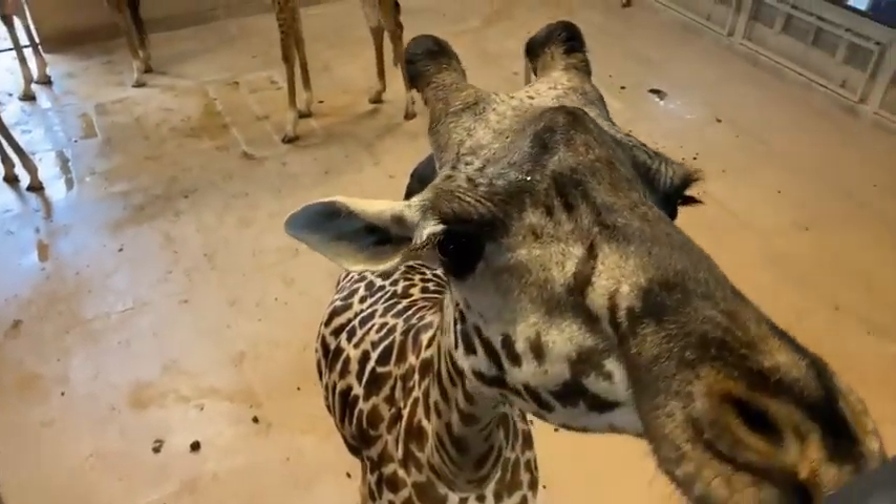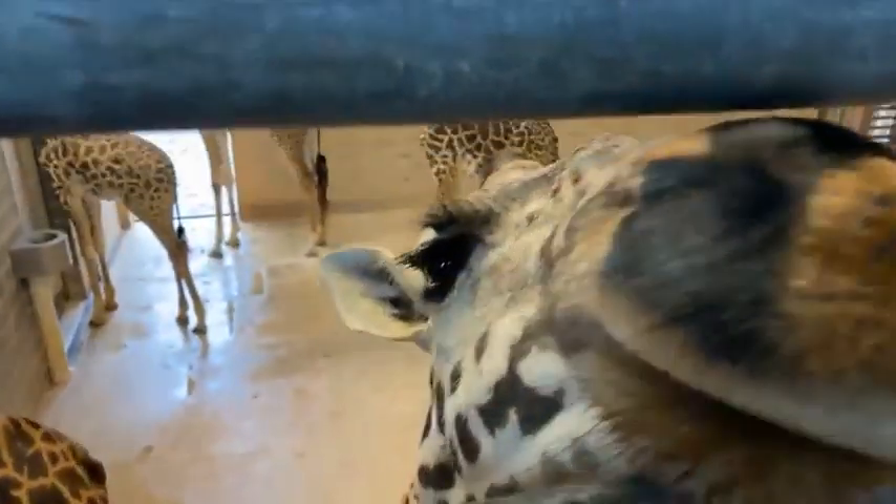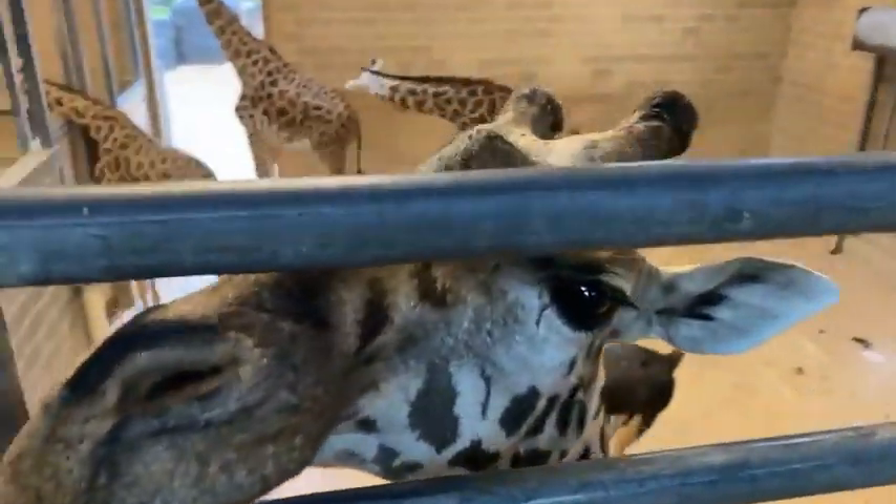Good morning, everybody. Welcome to the Houston Zoo's Giraffe Barn. We'll be giving you guys a few minutes to get as many people logged on as we can before we start talking for real about our animals.